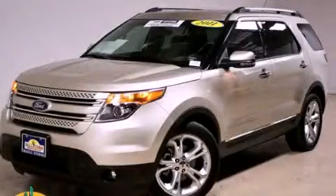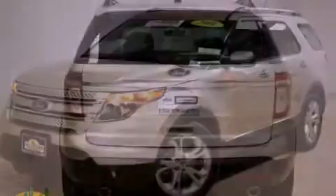This is a 2011 Ford Explorer, a big SUV for big fun.